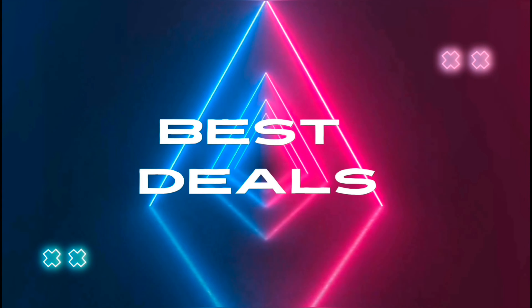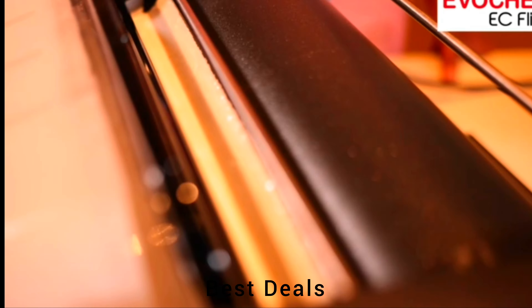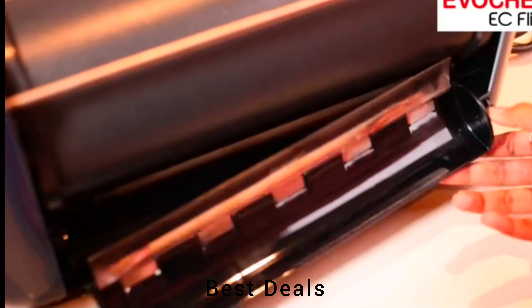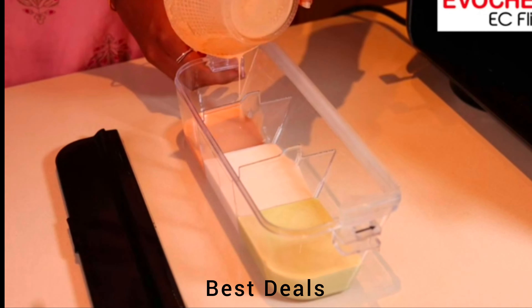Best deals. 1. Automatic dosa maker. Effortlessly adjust cooking time and dosa thickness using intuitive touch controls. Product link is given in the first link.